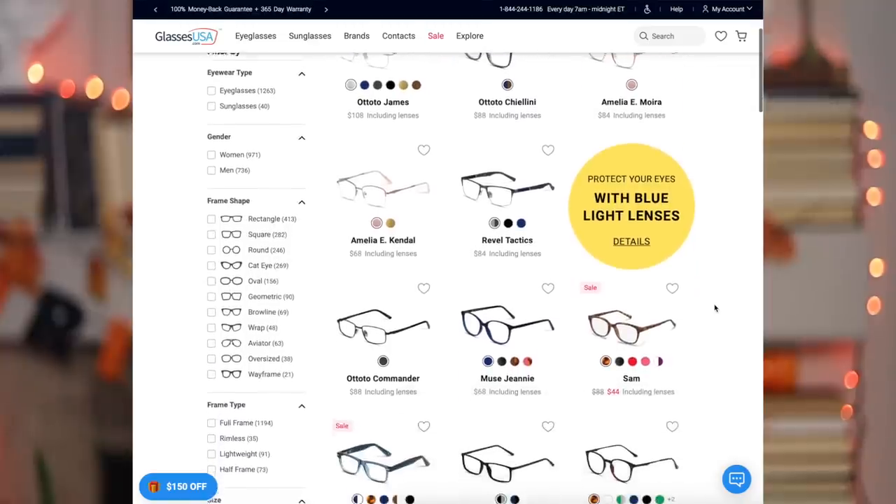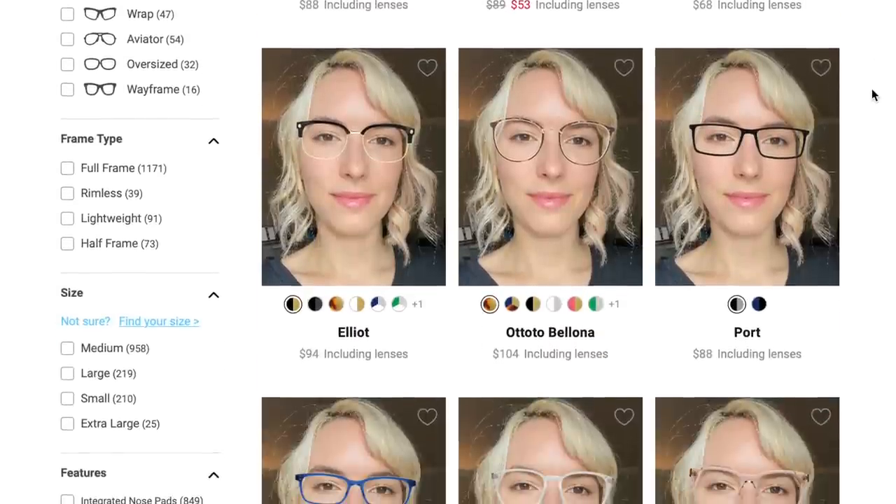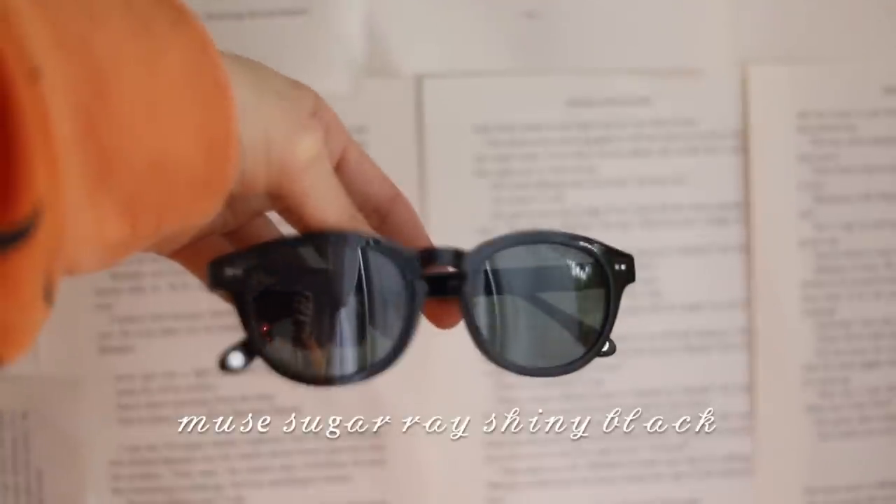GlassesUSA.com is so cool because by cutting out the middleman they're able to offer over 10,000 different prescription sunglasses and eyeglasses, including in-house brands like Amelia E and Muse, and designer brands like Ray-Ban, Oakley, and Gucci, up to 70% off retail pricing. The last pair I got are polarized glasses. I used their virtual try-on tool where you upload a photo of yourself and it virtually puts all the sunglasses on you — that's how I found these. I'll leave a link in the description, and thanks so much to GlassesUSA for sponsoring today's video. All right, let's get to decorating!